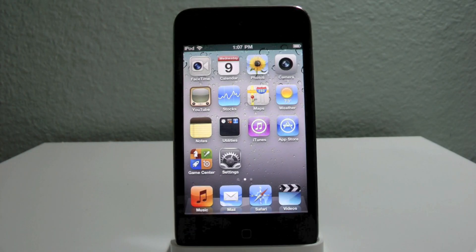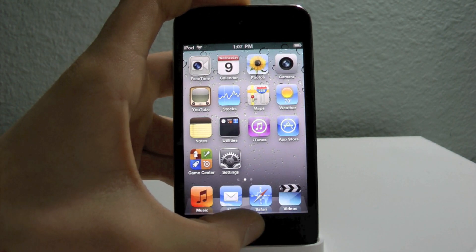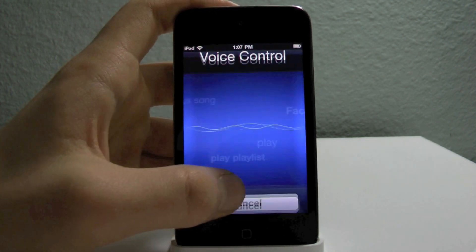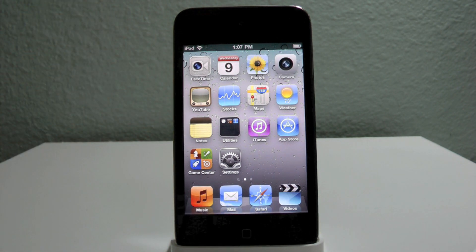The iPod Touch 4th gen did get some exclusive features: one was the updated FaceTime icon, and another was the ability to open up FaceTime from Voice Control. Just a couple of little updates, and it also got most of the general updates the other devices received as well.